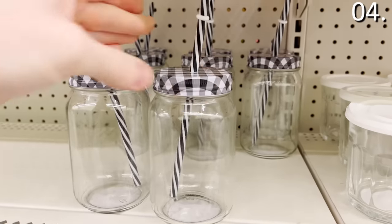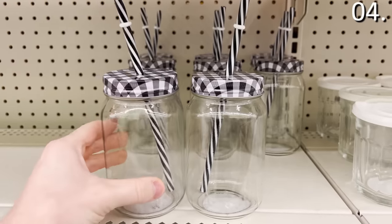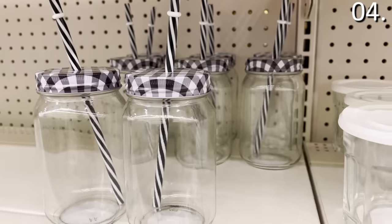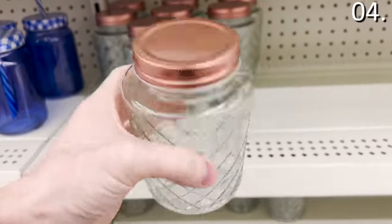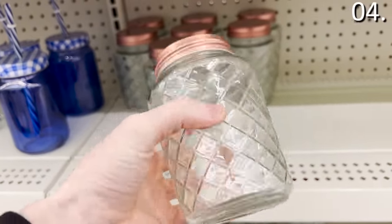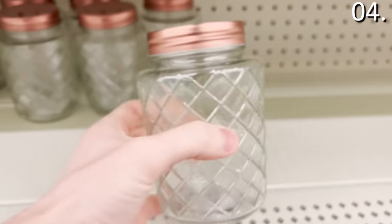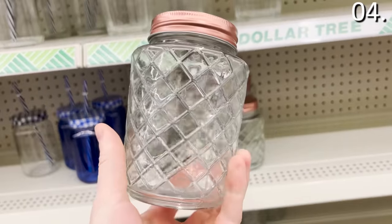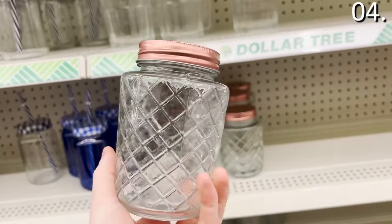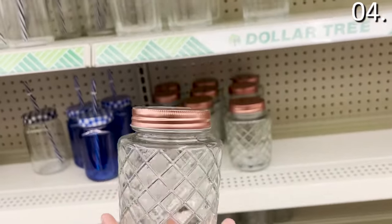These bad boys come equipped with funky new lids — fun for a party. And if these color options don't float your boat, the glass jar with copper lid could handle a beverage, but it could also double as a decorative piece or a storage option — from paper clips or a pencil holder in an office to cotton balls in a bathroom.